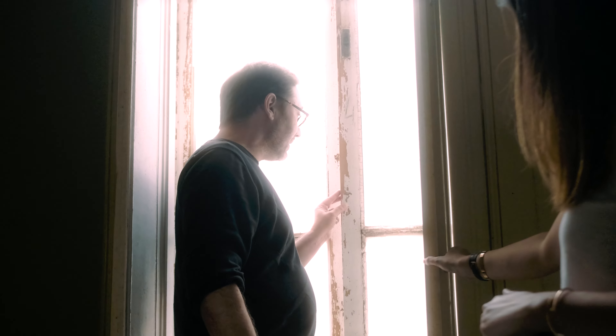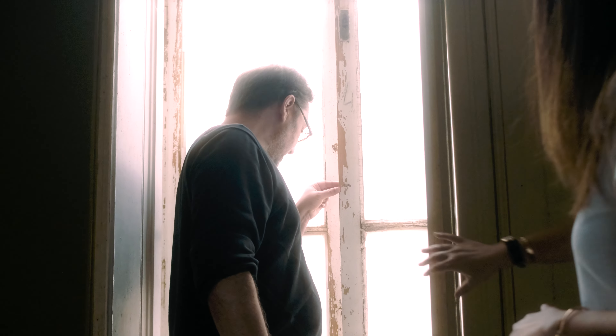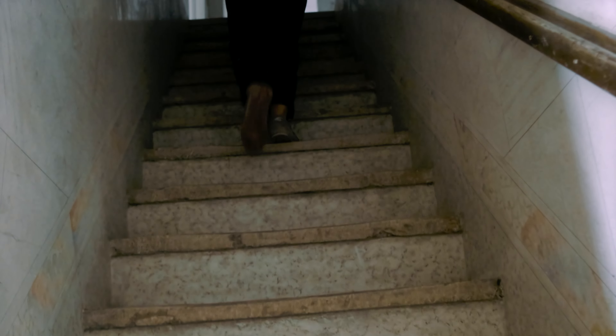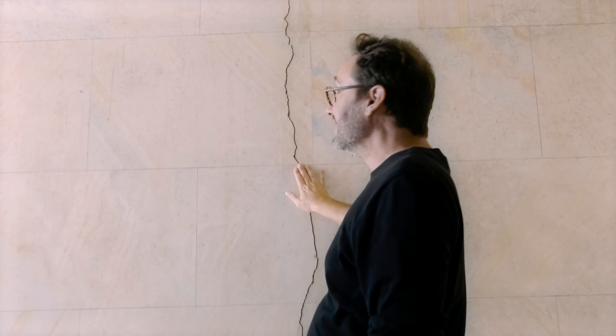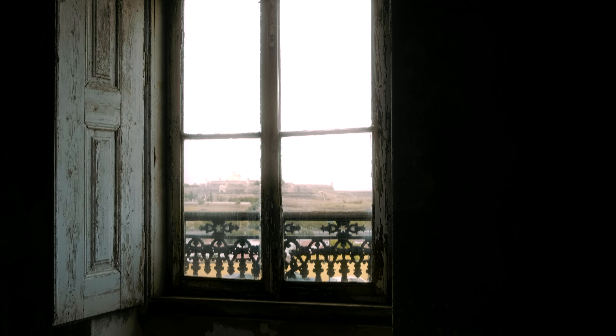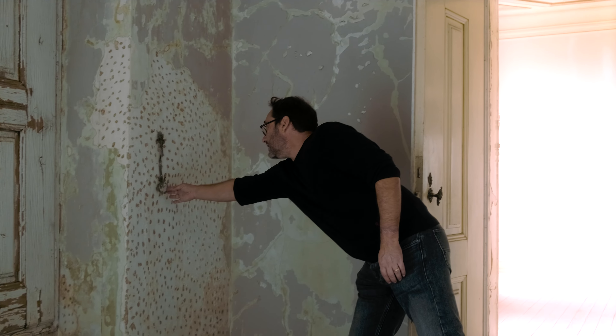On my right-hand side we have another set of stairs connected to another entrance that used to be the servant's entrance. The servants would come up and down stairs only from here. And right next to these stairs we are entering the most extravagant room in this building.